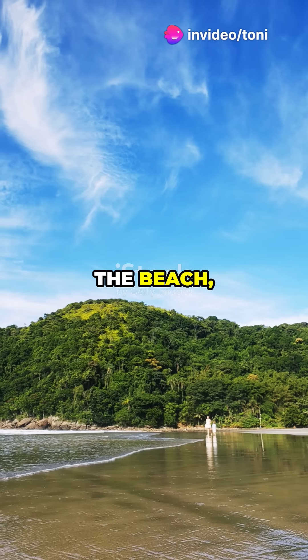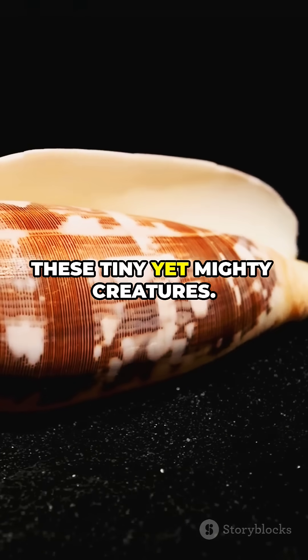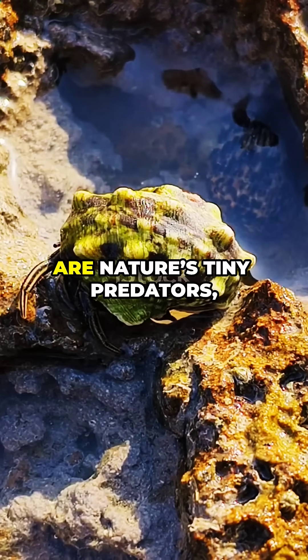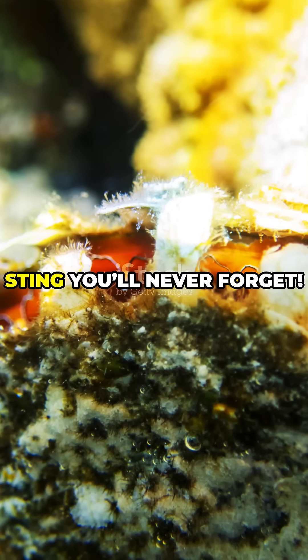Next time you're at the beach, keep an eye out for these tiny yet mighty creatures. Just remember, look but don't touch. Cone snails truly are nature's tiny predators and they've got a sting you'll never forget.